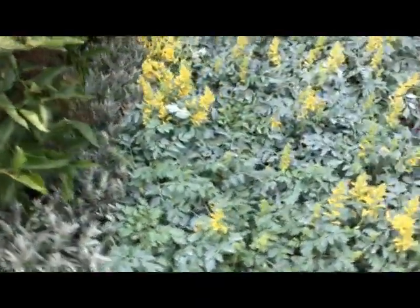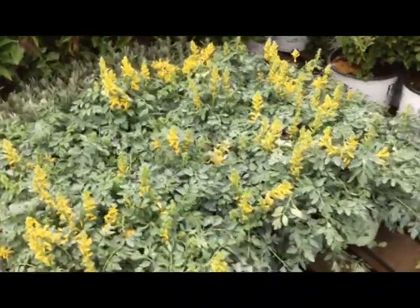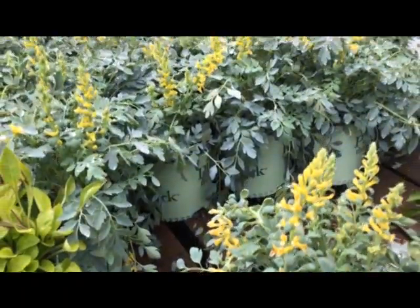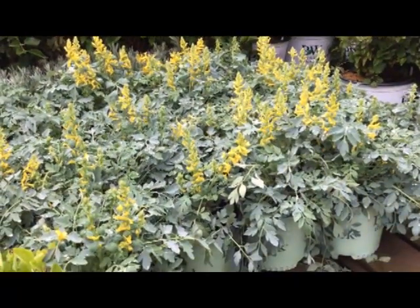Here's one of my favorites — Coreopsis Dallas, one gallon. Look at that yellow flower, very nice bluish cast. Coreopsis Dallas.